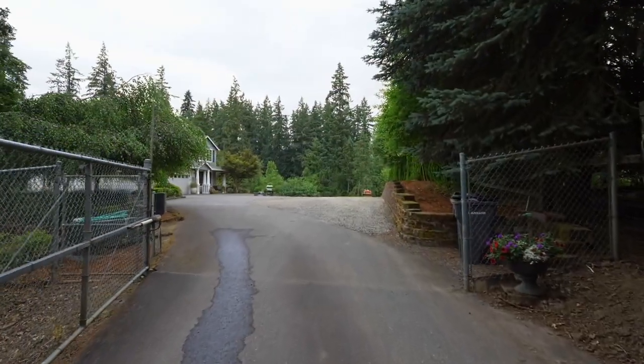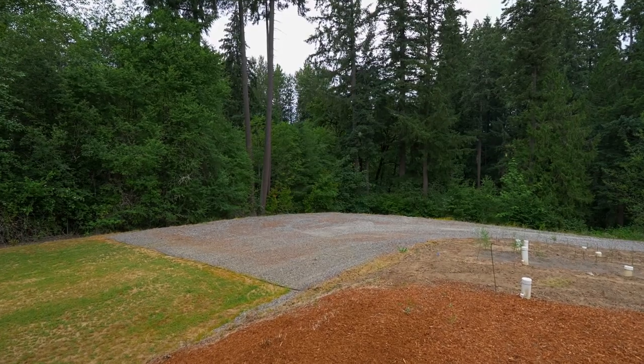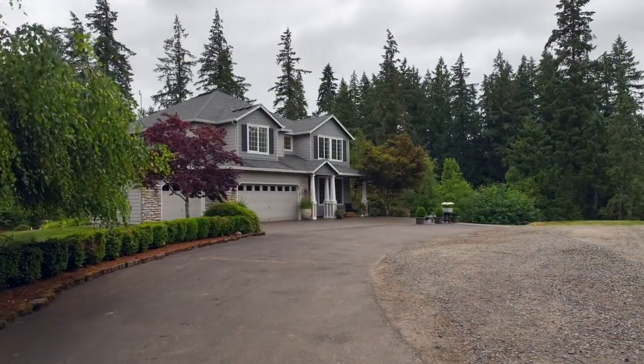Through the gated entry, you'll find your own tranquil escape, with plenty of space for outdoor living, including a prepared graveled area ready for your shop.